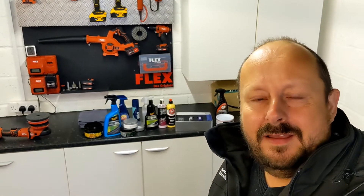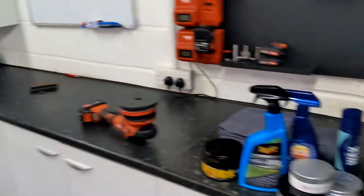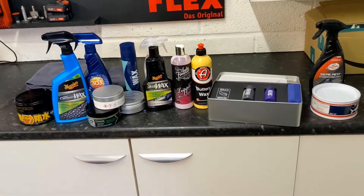Welcome back to the Forensics Detailing Channel. Before we get started, don't forget to join us on at Forensics Detailing on Instagram, where you can share my discussions and thoughts on detailing stuff and see my cars. And we talk about products and all that sort of stuff.